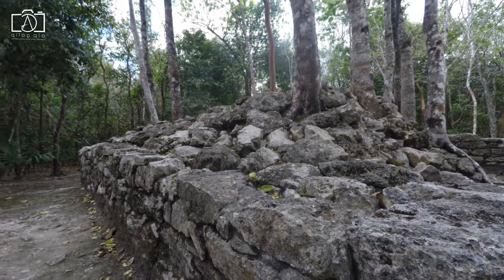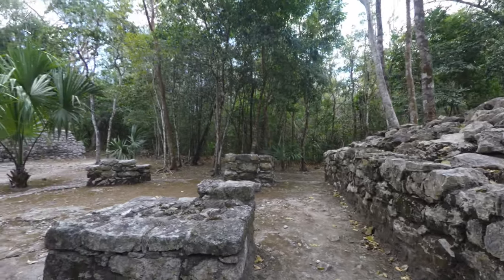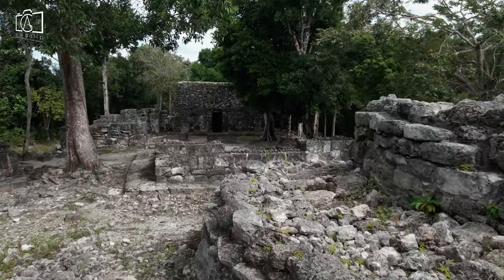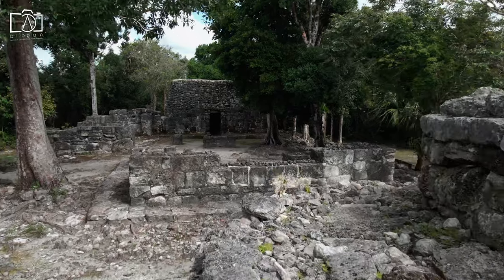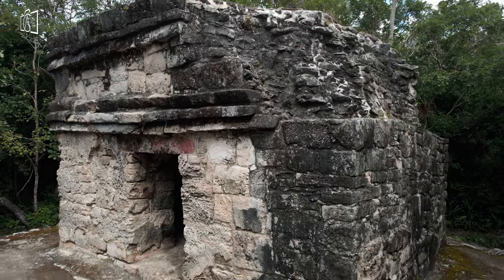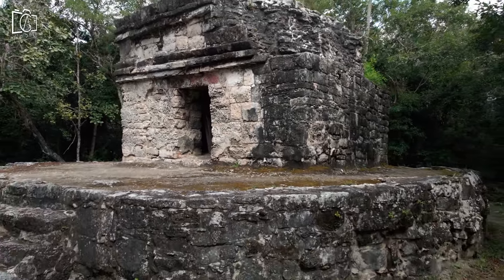Step back in time as you explore the San Gervasio Ruins, an ancient Mayan archaeological site in the heart of Cozumel. Learn about the rich history and cultural significance of these ruins, which were dedicated to the goddess Ixchel, the deity of fertility and medicine. Walk through the remnants of temples and plazas surrounded by lush jungle, providing a peaceful and mystical atmosphere.